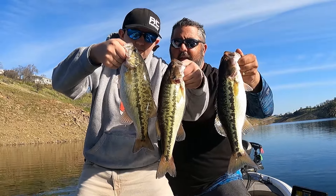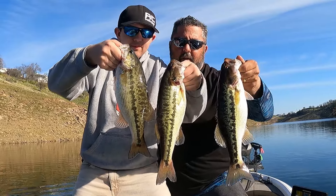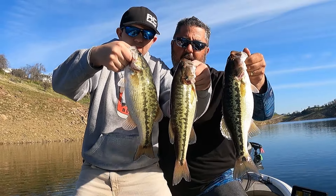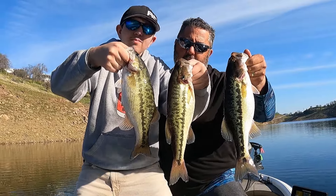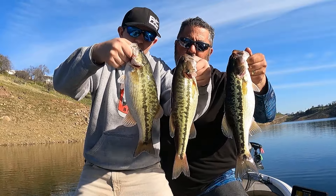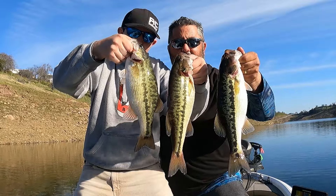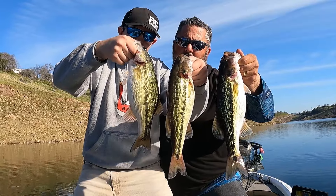Ladies and gentlemen, thanks for watching Common Sense Fishing. Me and Johnny got a couple here, but no big swimbait fish — we tried. Let's let these gals go and we'll see you on the next adventure. Thanks for watching.